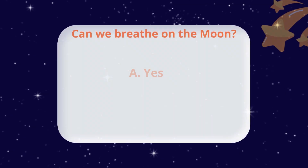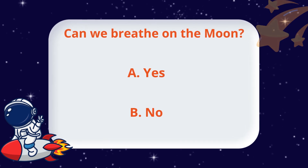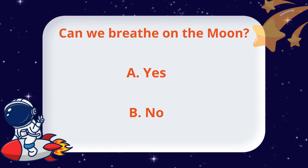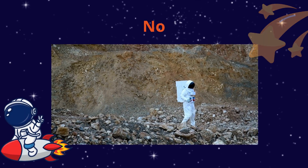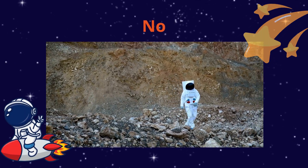Can we breathe on the moon? Yes or no — what do you think? The moon has no air or oxygen. That's why astronauts wear special suits to survive.